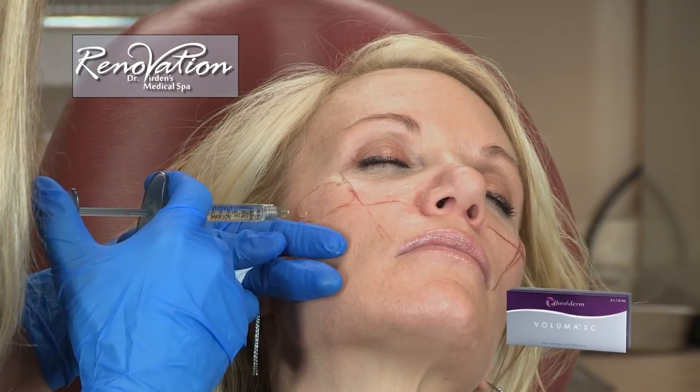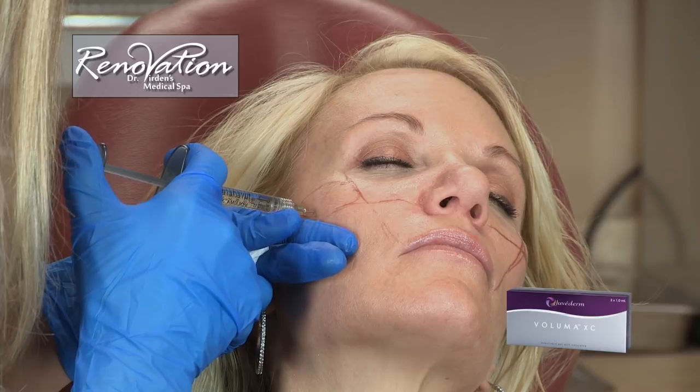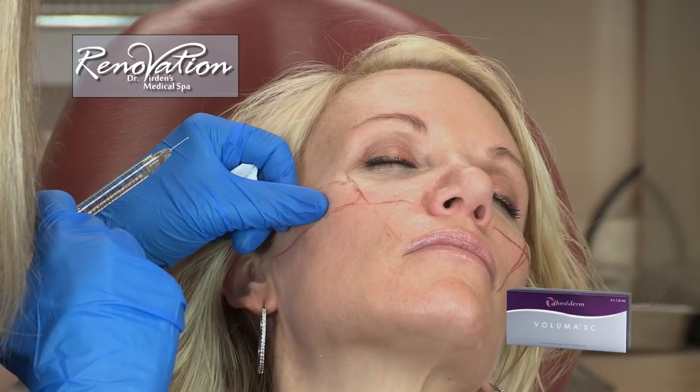Oftentimes it's little blood vessels under the skin that create a little harder reaction that goes away. So we tell our folks that within two weeks you should have everything settled down. But most of the time, within just a few hours, you can head off to a dinner party or be out with friends and family.